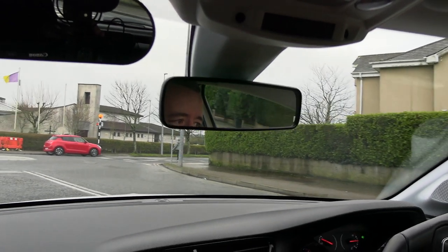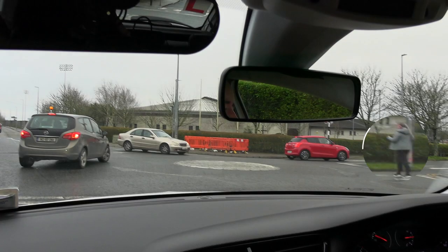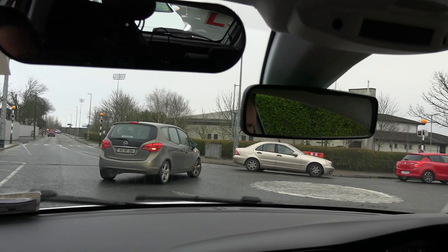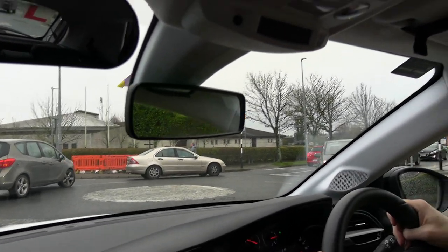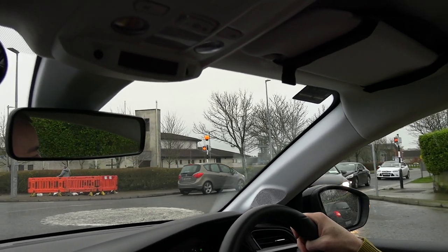On this mini roundabout there's a bit of a queue due to a pedestrian crossing the road further up. I don't want to enter the roundabout just yet because if I do I'd be blocking cars taking this exit here, and that's why I hold back for a few extra seconds — just to show courtesy to any cars that might want to exit here.